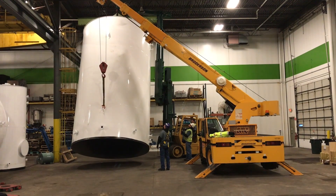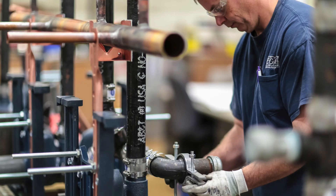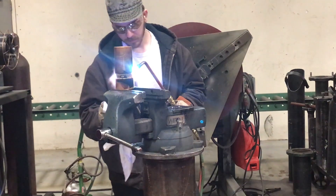Some examples of mechanical systems Eagan pipe fitters work on are high-pressure steam, process piping, boilers, chillers, snow melt systems, and natural gas systems.